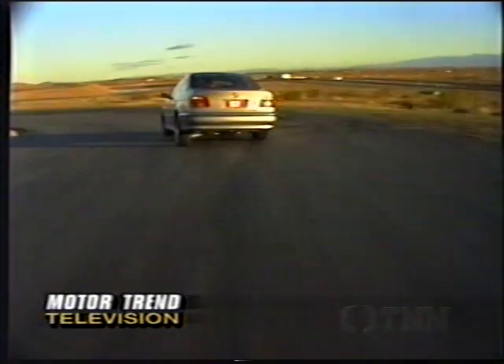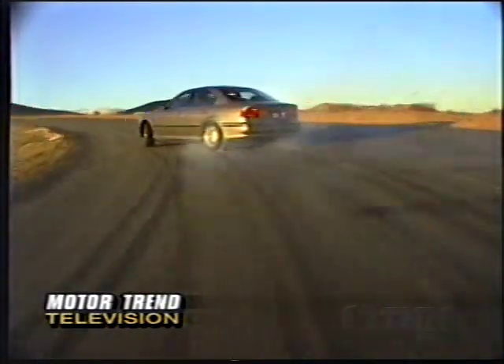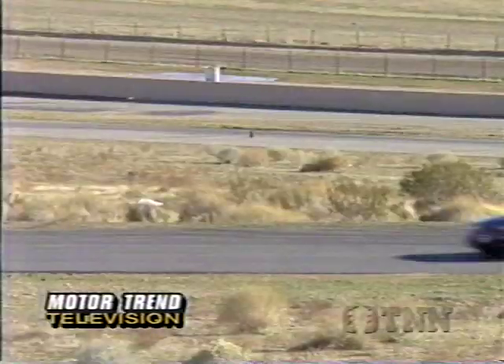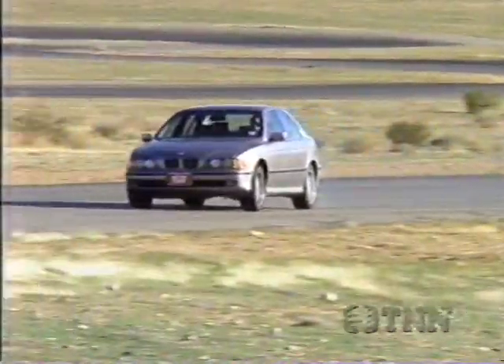And on the track, the power is there to hang the back out at will in a fully controlled and thoroughly enjoyable power slide. It's your choice — steer with the precise rack-and-pinion variable assist up front, or choose your line with power-on oversteer in back.